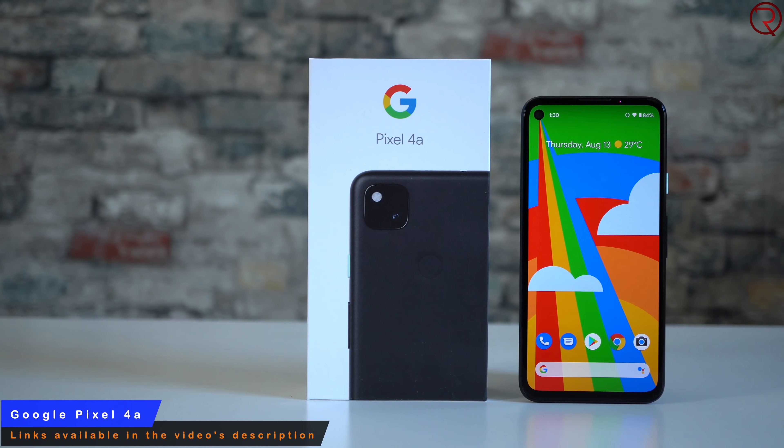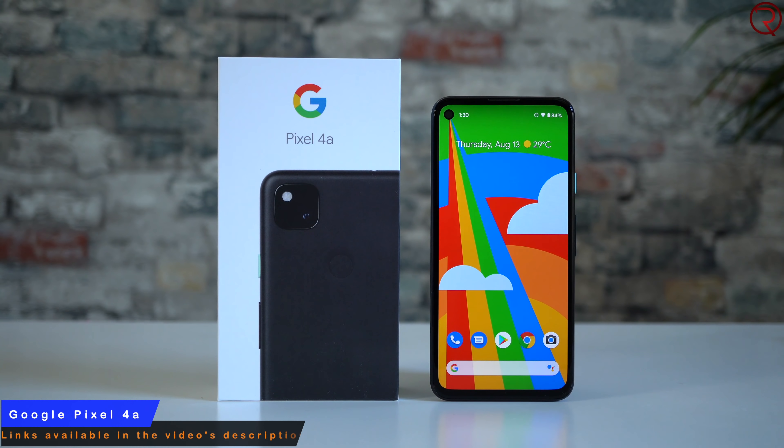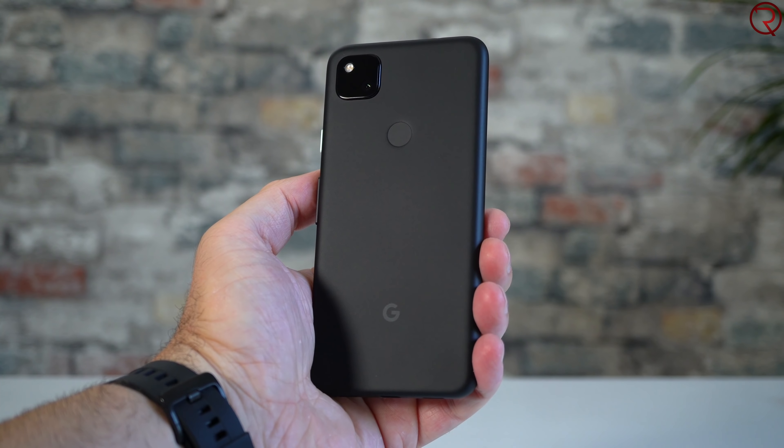Welcome back. Today we're checking out one of the best phones Google ever made, and surprisingly it's also budget-friendly. This is the Pixel 4a, available for around $350. It's currently sold out everywhere, which shows people are getting tired of $1,000 phones that don't bring much new. The design may not be as premium as the Samsung Galaxy S20, but this phone is a third of the price, and it's good enough for 2020.